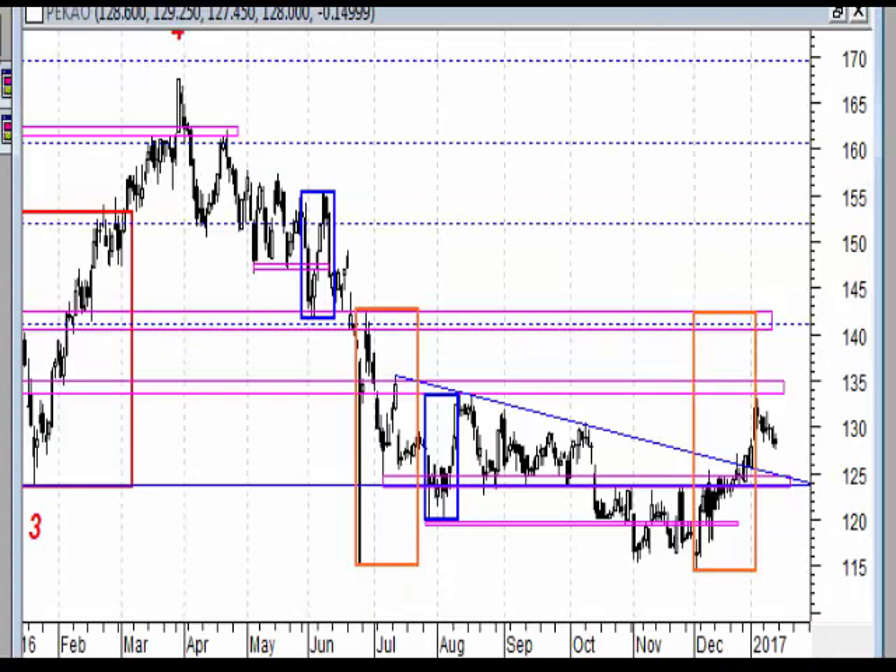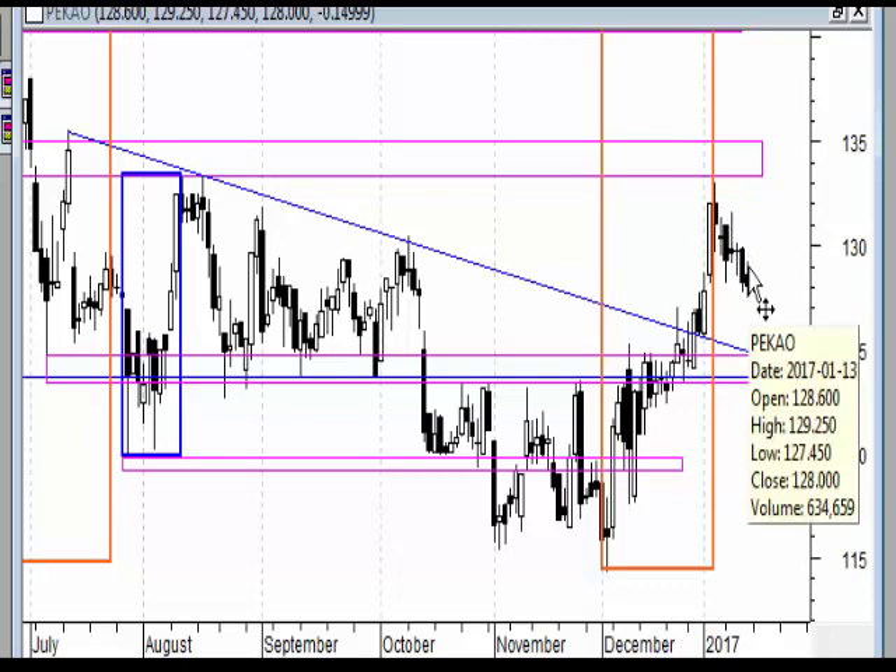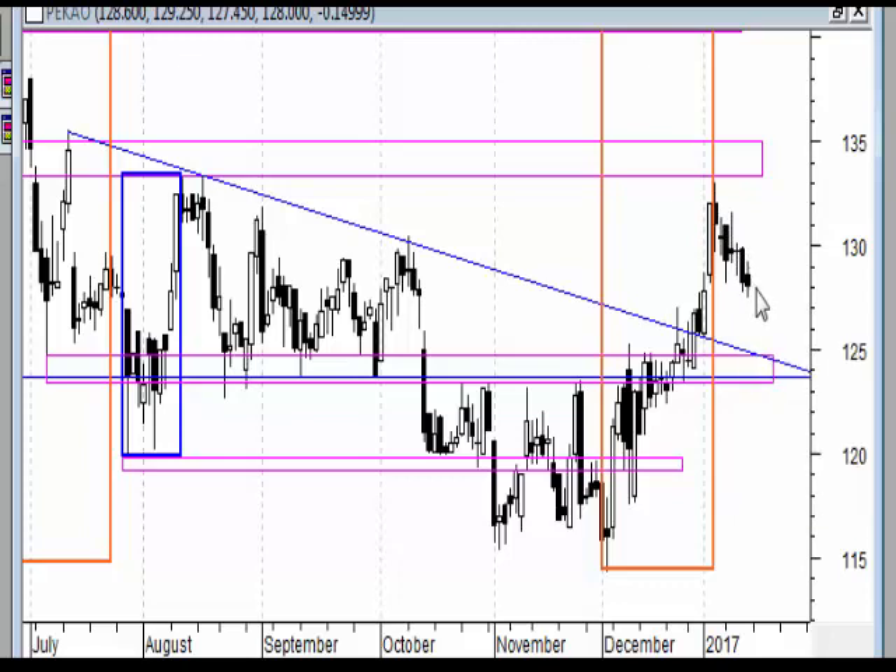Na wykresie dziennym mamy dojście do tej strefy i w ramach tej jednej długiej białej świecy widać ile mamy tych czarnych świec - to jest typowy charakter korekcyjny. Statystyka mówi, że bardziej powinniśmy się spodziewać wybicia górą po tej ala takiej fladze, niż gwałtowniejszego ruchu w dół. Choć wybicie w górę wcale nie musi oznaczać dalszej mocnej kontynuacji, bo znowu przyjdzie zmierzyć się z tą strefą. Może też dojść do pogłębienia spadku do poziomu 125.